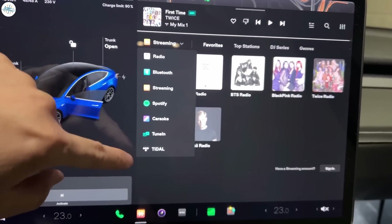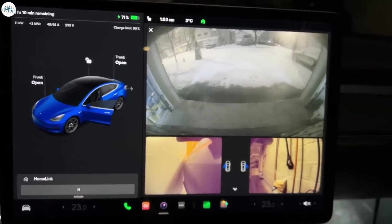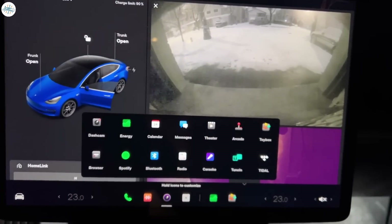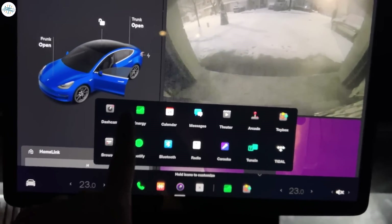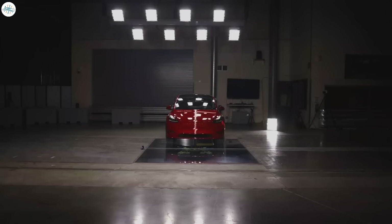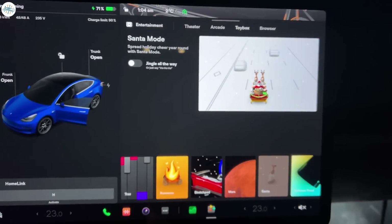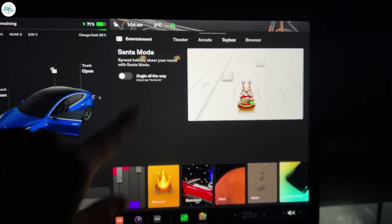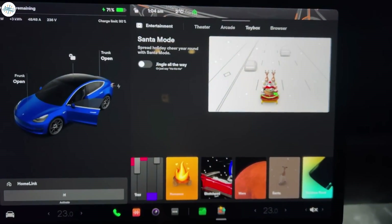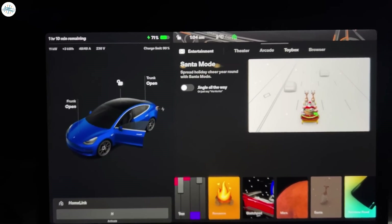Numerous Tesla owners are not happy about the fact that some functionalities — such as driver profiles, seat warmers, trip information, save dashcam, and tire pressure — now require more taps to access than before. Some Tesla owners have gone as far as to state that since some features now require an extra step to access, their vehicle could end up being less safe. Criticism has also been shared about visual updates, with some noting that icons in the new update do not have the same uniform polished look as those used in Version 10.